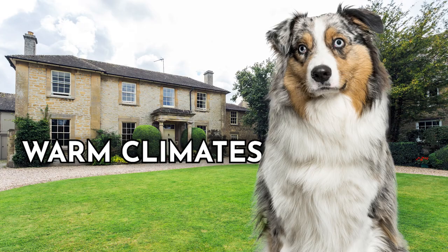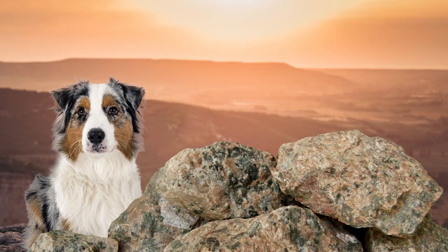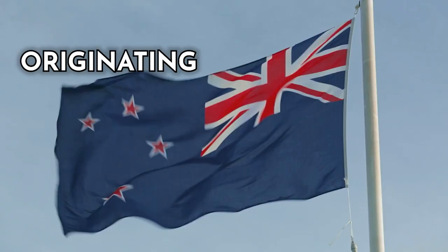With their stunning coats and vibrant eyes, Australian Shepherds effortlessly capture hearts wherever they go. Not only are they exceptional herders, but they are also loving and loyal companions. Their versatility is astounding, as they excel in various tasks around the ranch. All this makes the Australian Shepherd a true gem, bringing boundless energy, unwavering loyalty, and endless smiles to the farm and beyond.